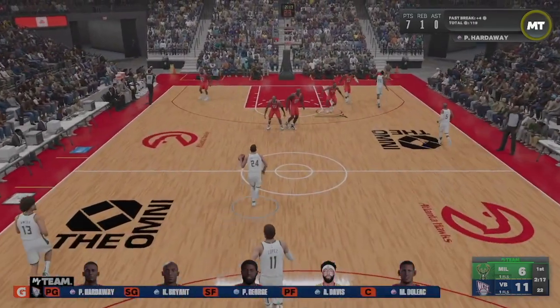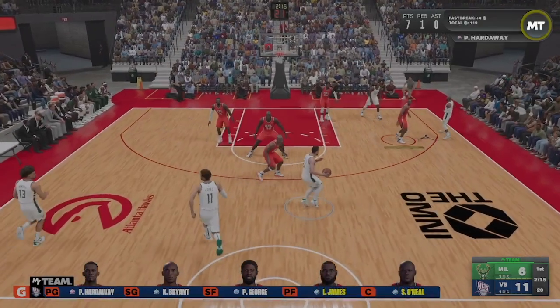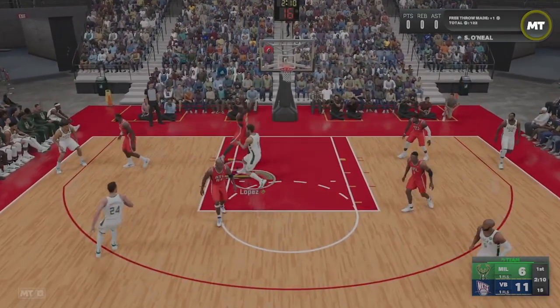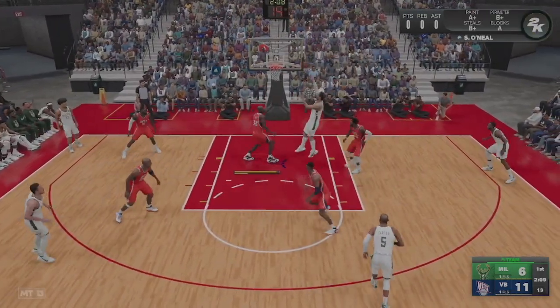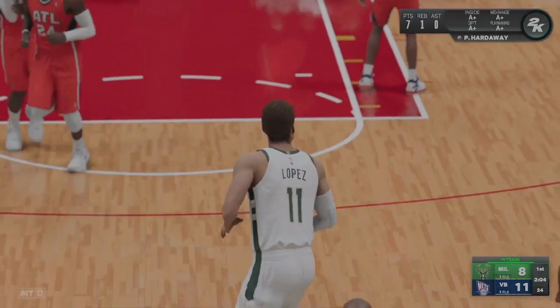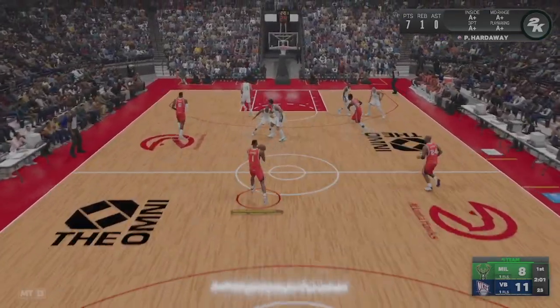Jack is checked in for Virginia Beach, James comes in for Davis. Milwaukee trails by five.